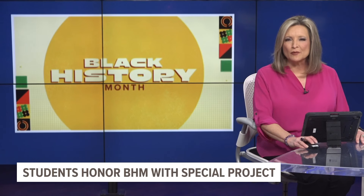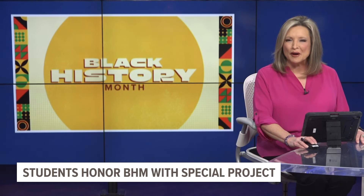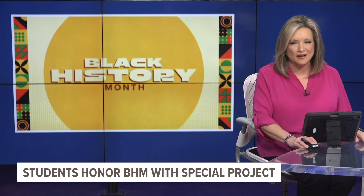Students at West Michigan Academy of Environmental Science are honoring African-American figures for Black History Month with a special art project that has the classroom filled with excitement. 13 On Your Side's Marcus Key has the story. He joins us from the newsroom.